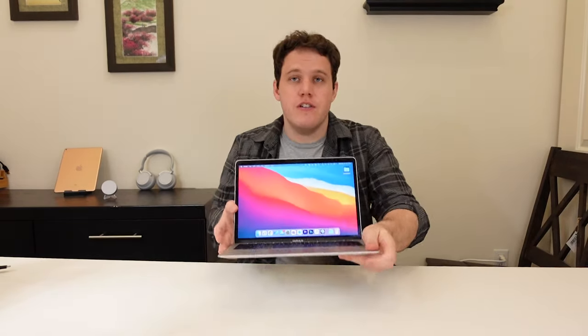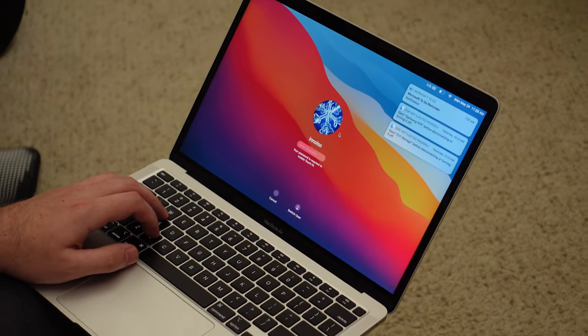Touch ID is absolutely excellent — fast, consistent, and a great solution for logging into my device. Apple errs on the side of security, asking for my password more often than Windows would after using Windows Hello, but I'm okay with that. The small issue I have is that Touch ID doesn't easily hop between accounts: at the account login screen, you can't just touch the sensor and have it recognize you — you have to first click your profile and then log in with Touch ID. Windows, on the other hand, can easily recognize who's looking at the screen and log into their respective account automatically.